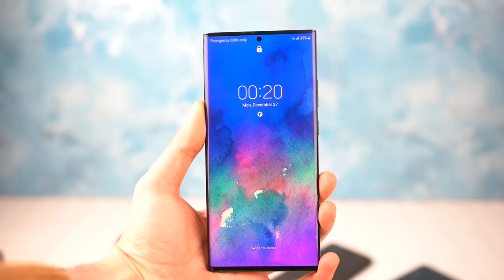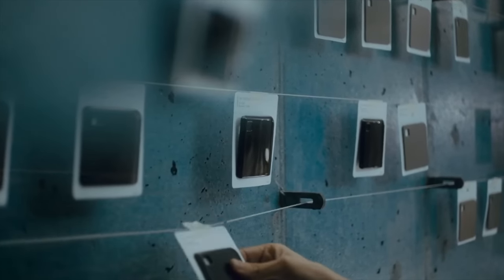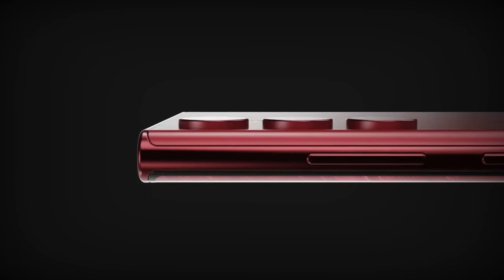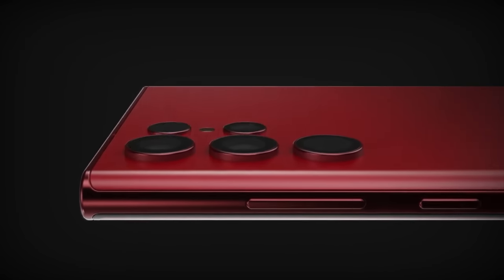Brought to you by OctaFX. Samsung is going all out. What's up guys, we are back with the latest news. Samsung is bringing back the most important thing that they absolutely should bring back for the S22 Ultra.